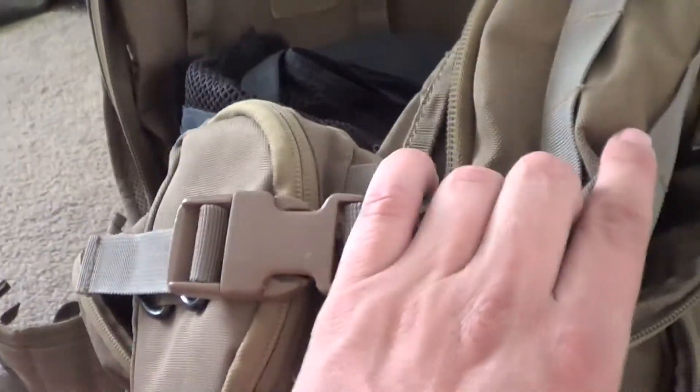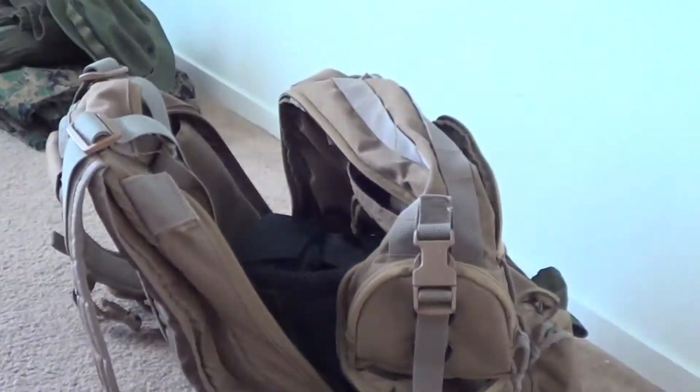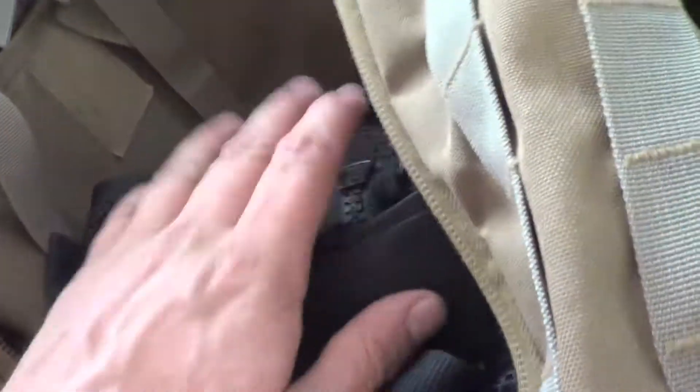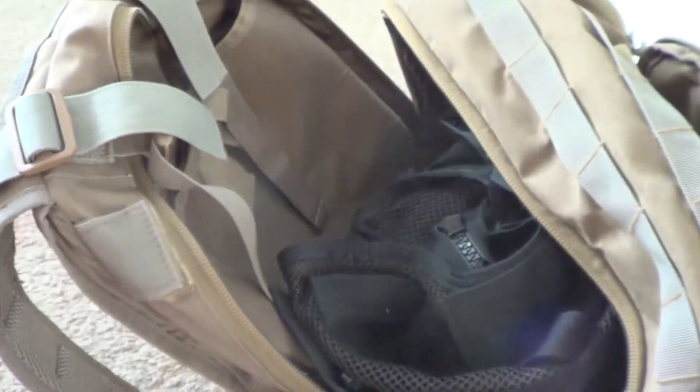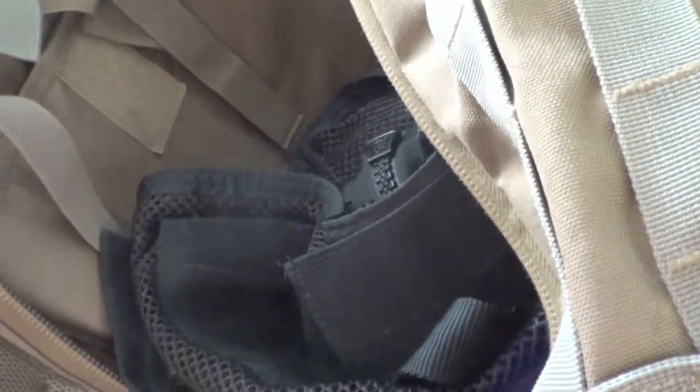I'm not sure of the exact model — I might be able to get that info and put it up later. But this thing has tons of pockets, it's a beast, it's huge. To give you some perspective, I've got my whole chest rig loaded up with mags inside the main compartment, so that'll give you an idea of how big this thing actually is.